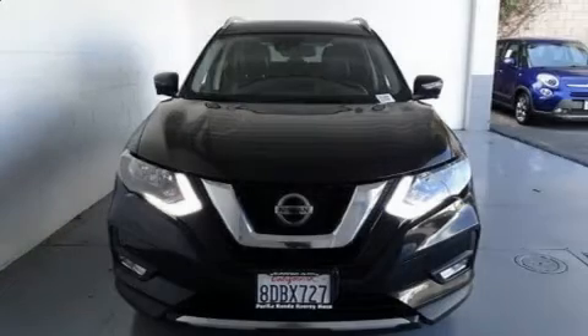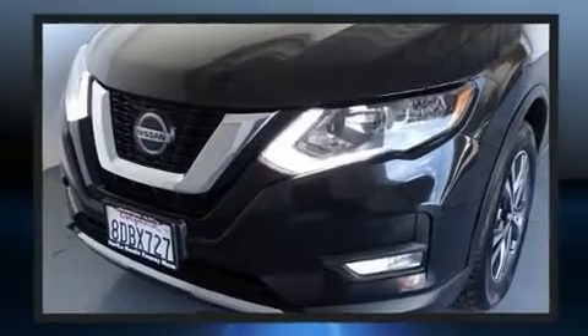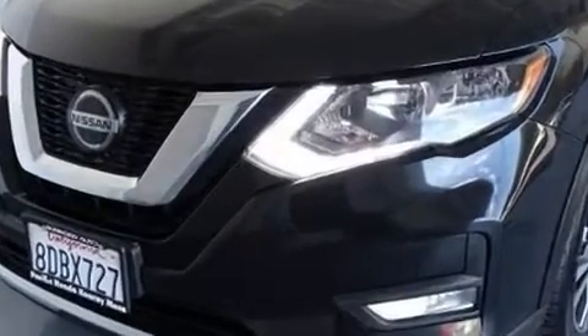Take command of the road in the 2018 Nissan Rogue. With fewer than 45,000 miles on the odometer, this four-door sport utility vehicle prioritizes comfort, safety, and convenience.